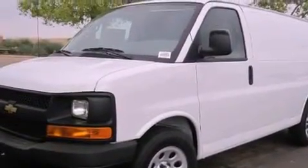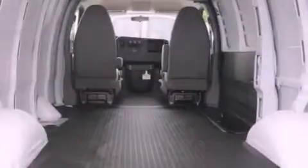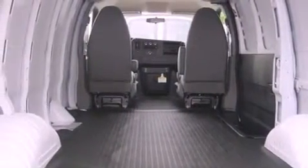Its top features include air conditioning, a rear window defroster, privacy glass, a full-size spare tire, and a low tire pressure indicator.